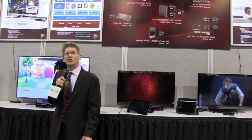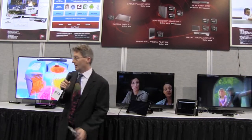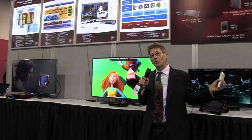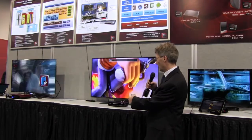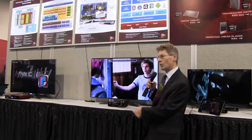Welcome back to the Broadcom booth here at CES 2012. We're showing all kinds of MoCA 2 integrated set-top box chips here today. At the far end we have our server that's actually streaming out a dozen streams over MoCA 2. We have this one box that's doing five streams where we can do fast channel change. MoCA provides that very low latency and high throughput so we can actually have multiple streams going simultaneously.